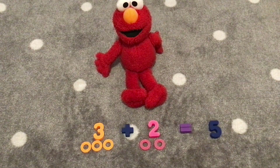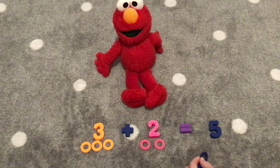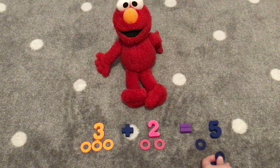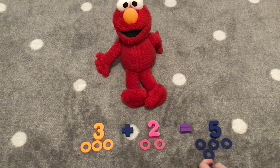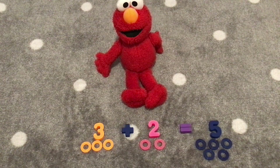Here is the number five. Hooray! Let's count five rings. One, two, three, four, five. Three plus two equals five. They did it! Hooray!